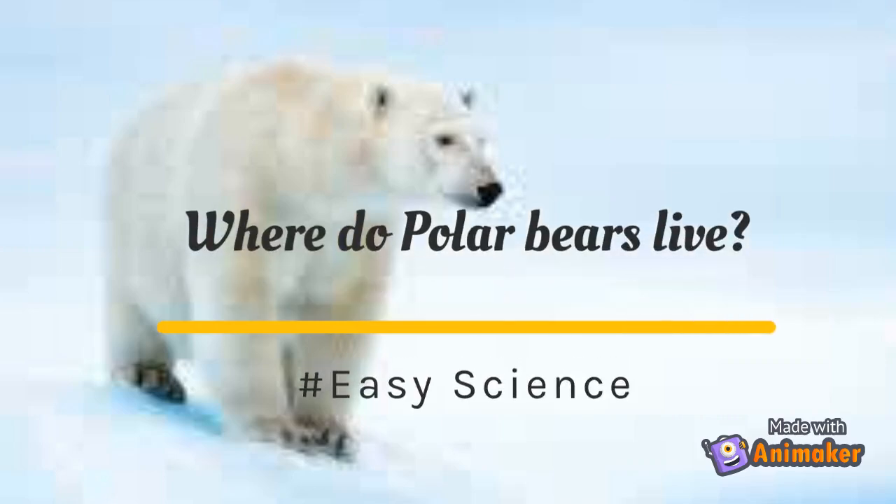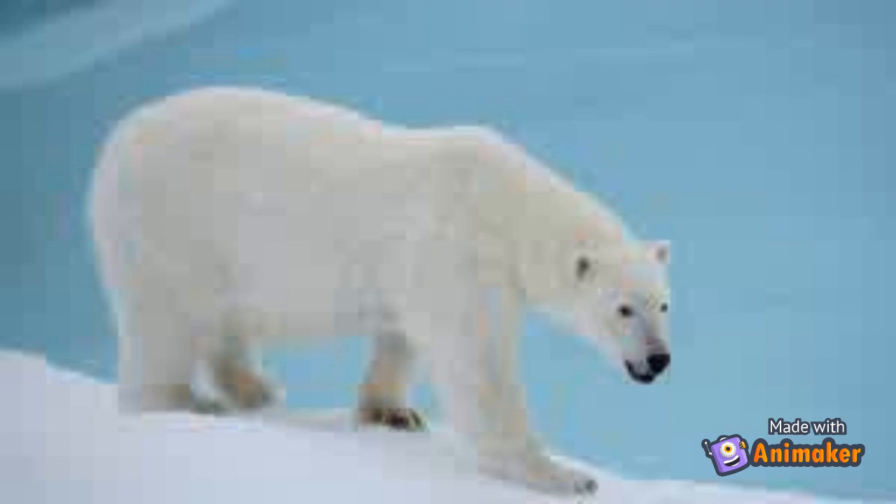Coldest Habitats and the Adaptations of Polar Bears, by Easy Science. Hi kids, in this video I will discuss with you the adaptations of polar bears that make them perfectly suitable for polar regions.